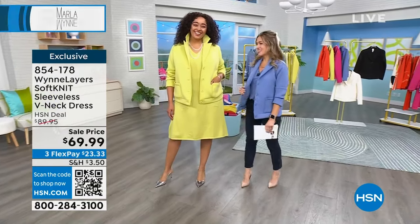The jacket that I'm wearing, the jacket that Kenya's wearing in that beautiful pair, is coming up. It is going to be a standout piece. It's our best buy of the day.